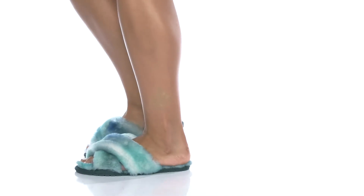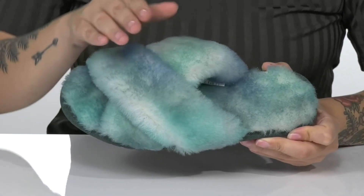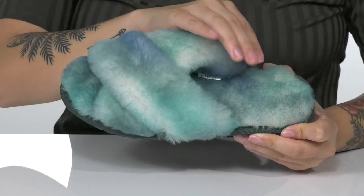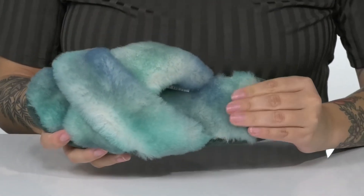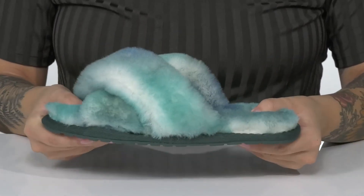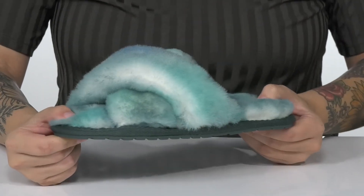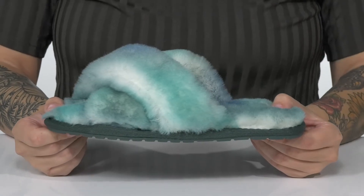Add these groovy slippers to your wardrobe. There is a sheepskin upper with a trendy criss-cross design and a tie-dye look. They have a sheepskin inner lining with a cushioned footbed for comfort. There is flexibility for an easier stride. Underneath is textured for traction, and I think these would pair very well with a hoodie and some leggings.